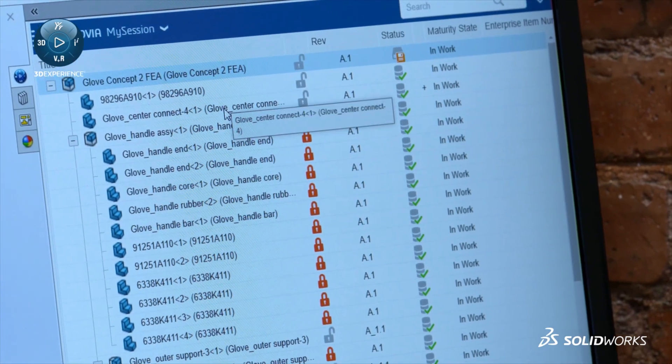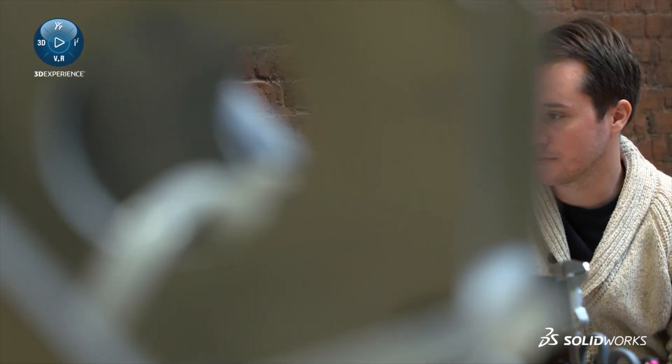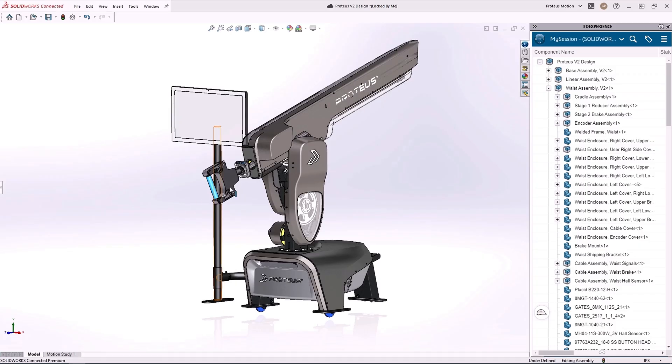A lot of times we need to find something quickly. It can get pretty daunting opening a file, but being on the platform you can just type in what part you're looking for, it'll pop up and you have it right there within seconds. Everything's there at your fingertips and it's super convenient — I can do it on my phone, I can do it on my tablet, I can do it anywhere I want.